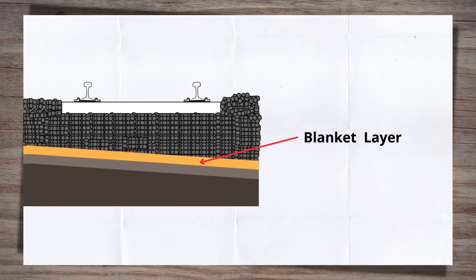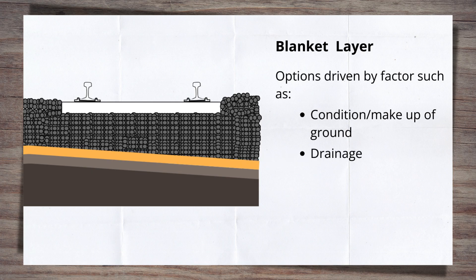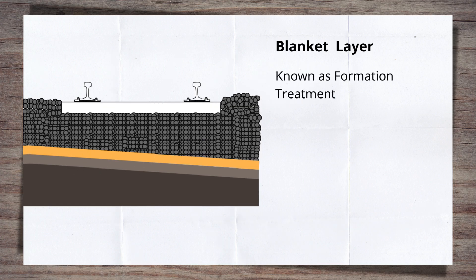It's at the blanket layer that things start to get really interesting, and you could argue that the engineering really kicks in. Track engineers have a number of choices here, driven by factors such as the condition or make-up of the ground below, how effectively the ground drains water, the usage of the track, and any historic issues. This aim to resolve or pre-empt issues is perhaps why the blanket layer is more commonly known as the formation treatment — an engineering solution to address or prevent issues occurring within the track bed.